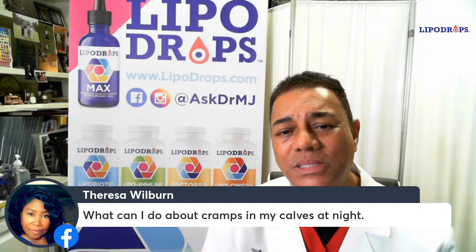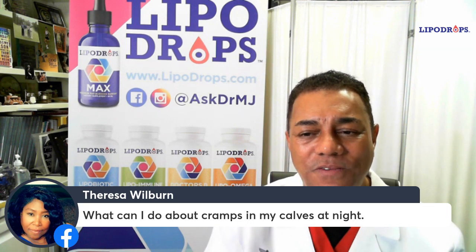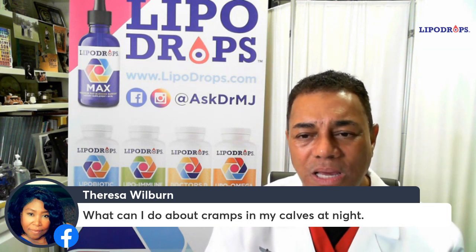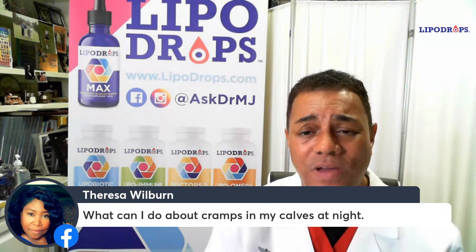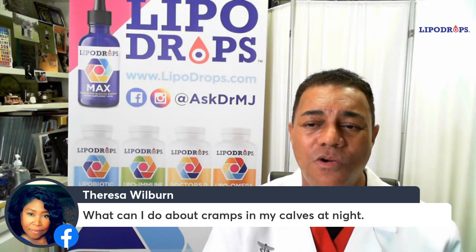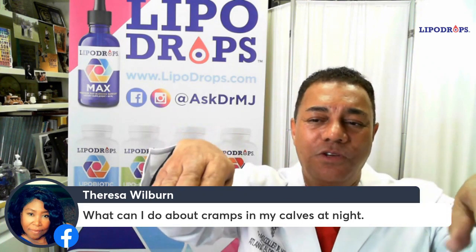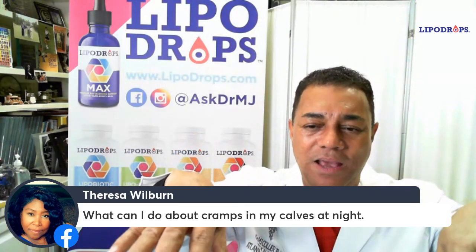Other times, it can be something like a potassium deficiency, so it can be metabolic. It can be physiologic by posturing. One of the things I have found is that when you lay in bed at night, particularly if you lay flat on your back, when you pull the covers up over your feet, it forces your feet to point down and for your toes to be pointed, which shortens your calves.